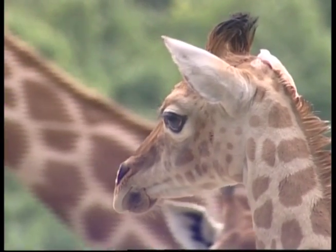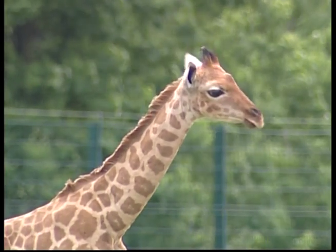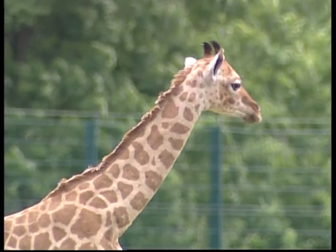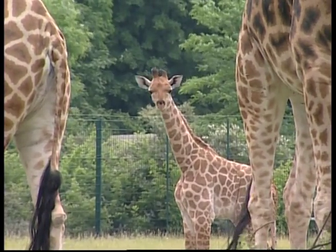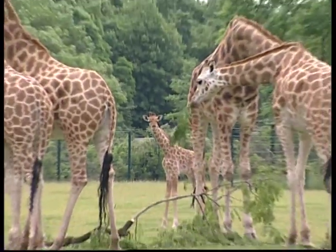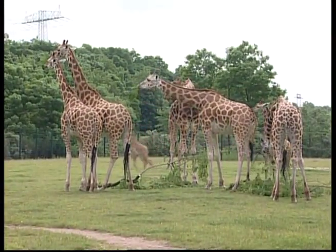In the wild, the mother giraffe delivers a single calf while standing upright. Yes, it is a long way to fall, but the calves don't break any bones and are even walking around after just an hour. By the next day, they'll be running.